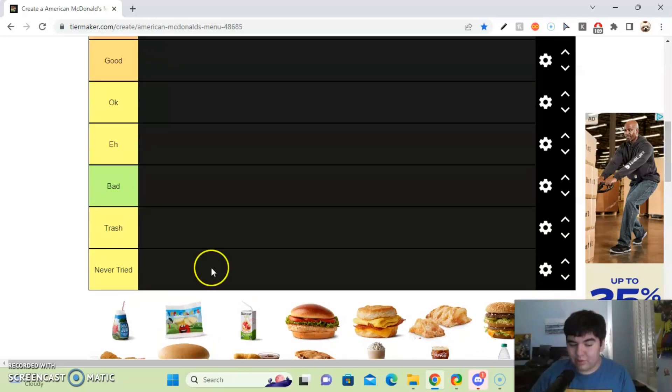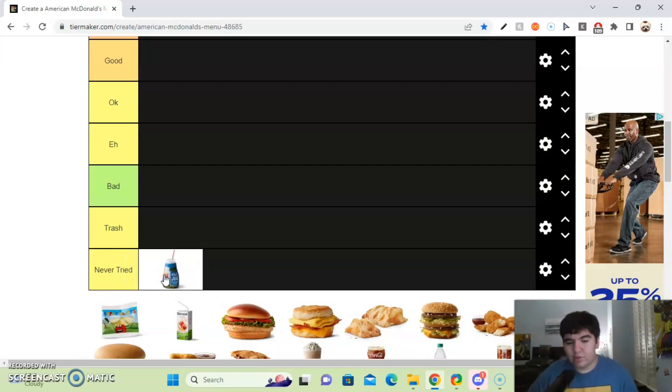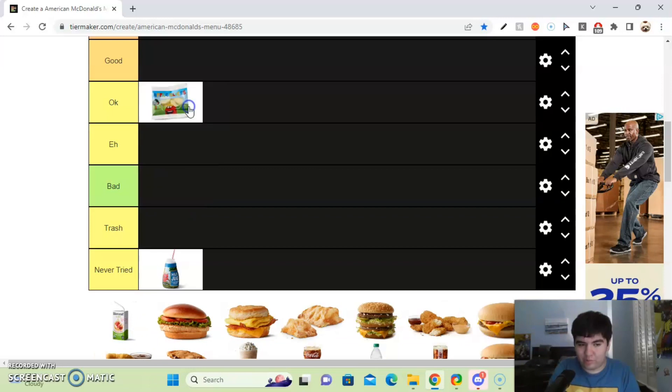First up, we got the McDonald's milk jug. I've never tried the milk jug before — I've only had the chocolate one — so I'll put it in the never tried section. Next up, we got the apple slices. Those are actually okay in my book. I don't really order out of the Happy Meal, so I'll put them in the okay section along with the Honest Kids apple juice.